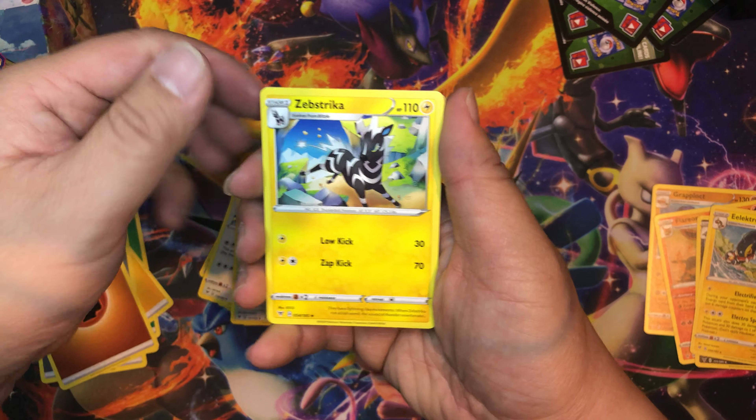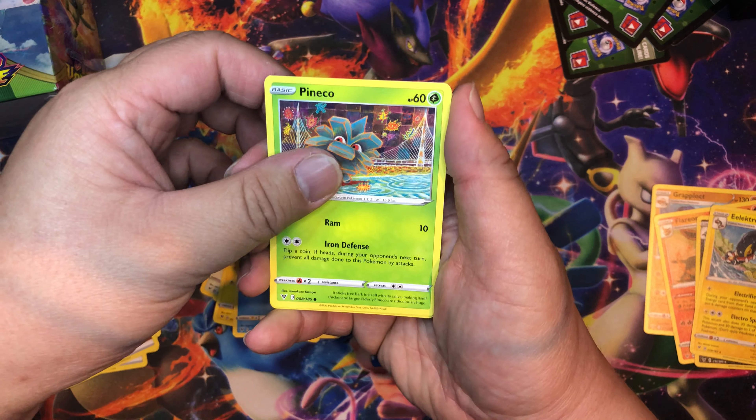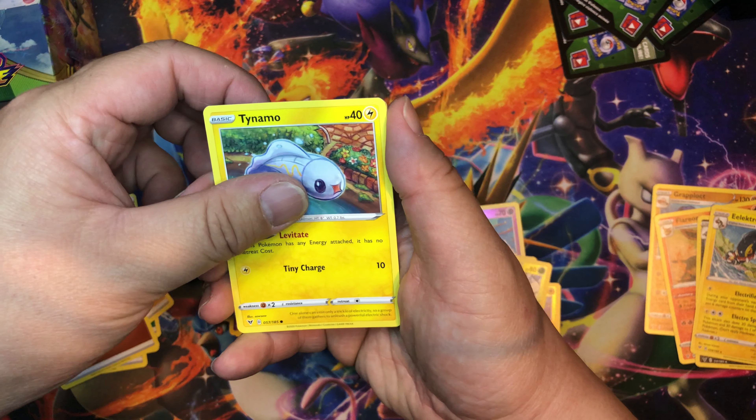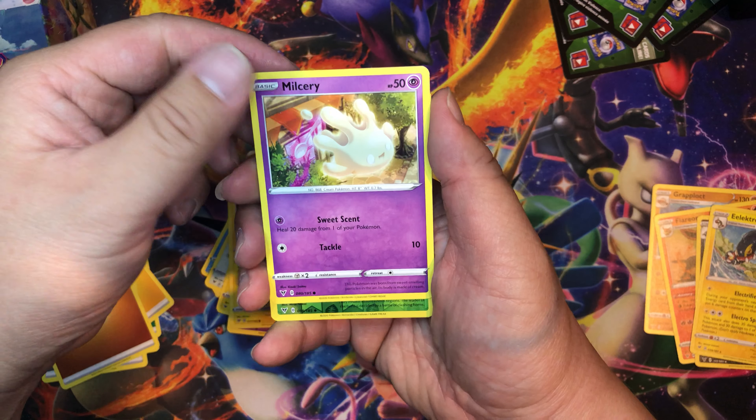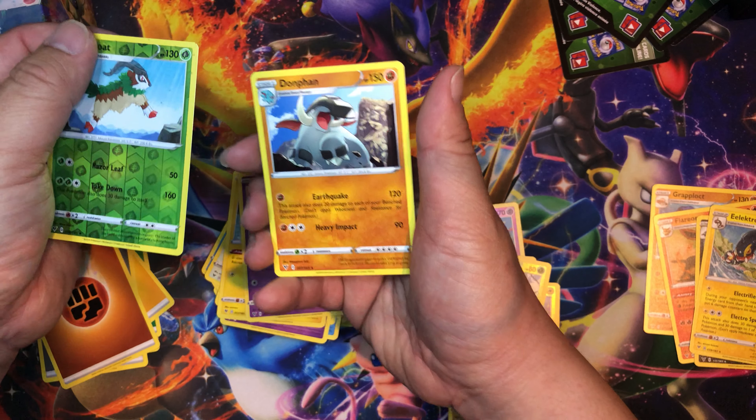Winden Stadium, Zebstrika, Oshawott, Pineco, Clefairy, Tynamo, Milcery — Gogoat as our reverse holo — and Donphan.